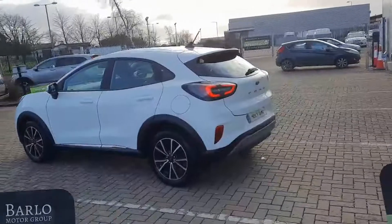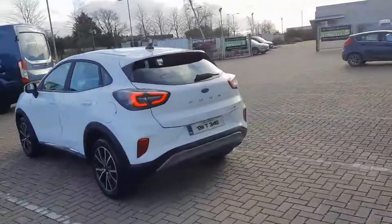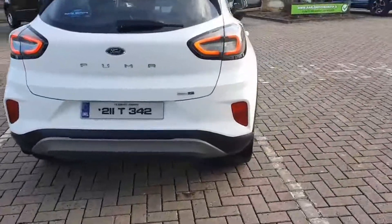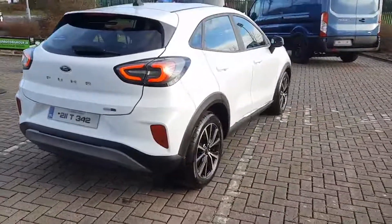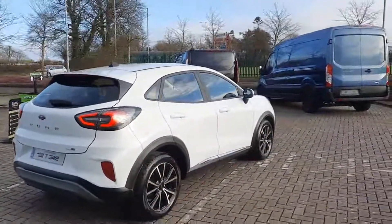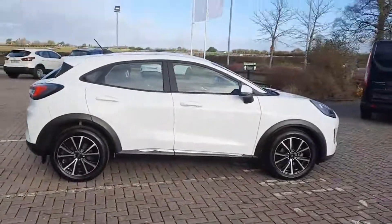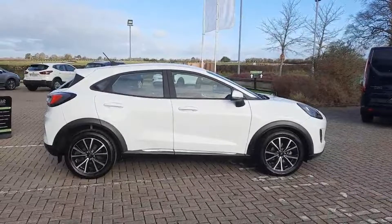If you've never driven a Puma, you really should, because it will open your eyes as to how a car should drive. That's kind of a Ford DNA thing, because they all have an agility on the road, but an ability to deliver ride comfort and a feeling of solidity as well. It's a really well engineered car.